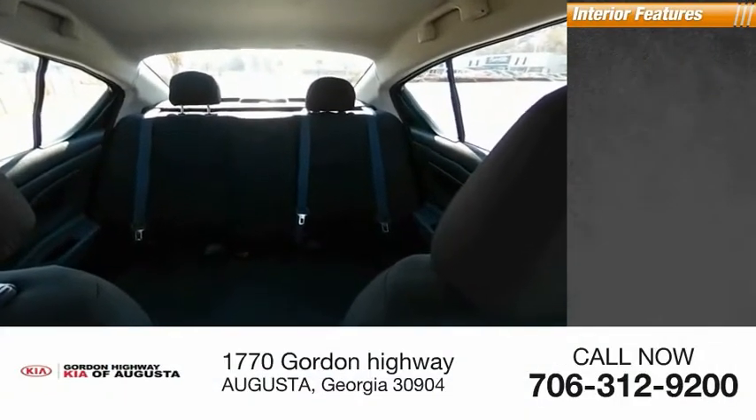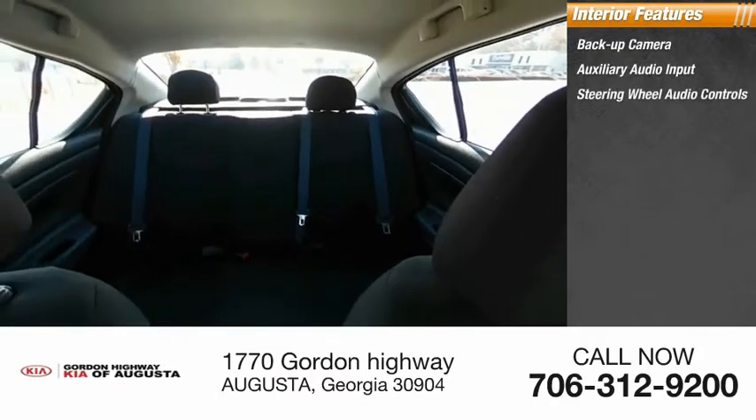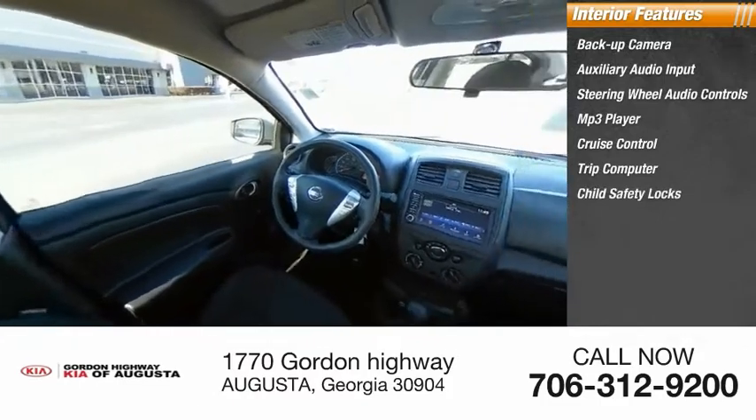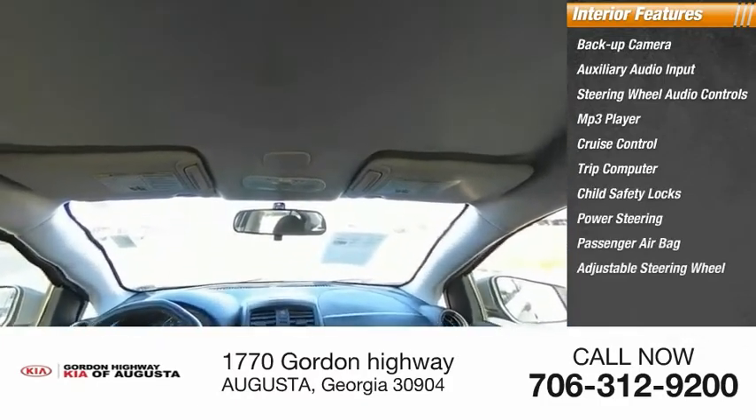Inside you'll find a backup camera, auxiliary audio input, steering wheel audio controls, MP3 player, cruise control, trip computer, child safety locks, power steering, passenger airbag, and an adjustable steering wheel.